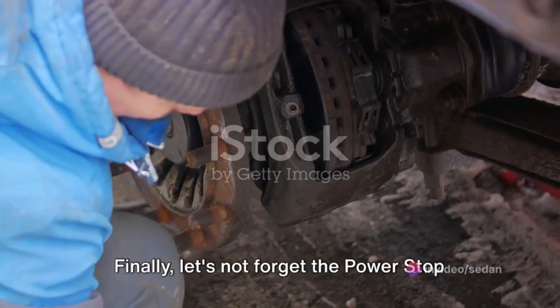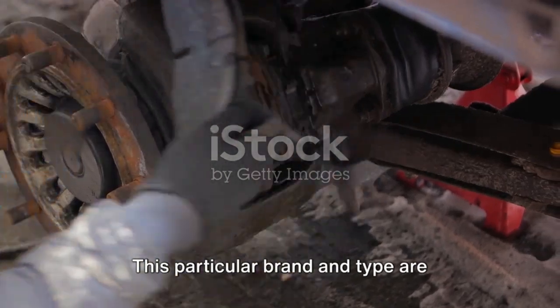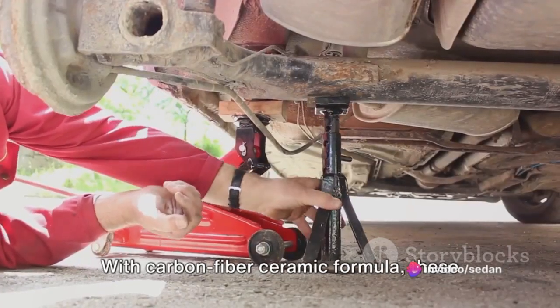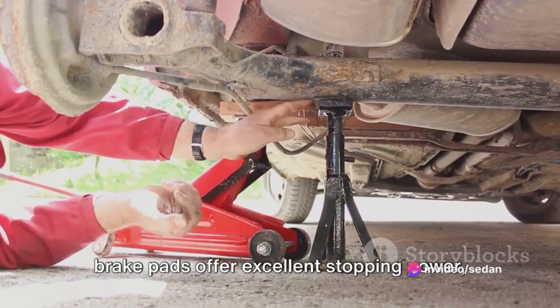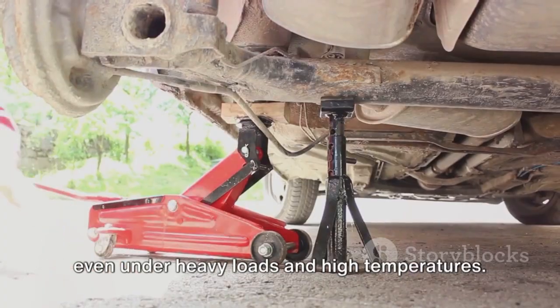Finally, let's not forget the PowerStop Z36 truck and tow brake pads. This particular brand and type are designed explicitly for towing and hauling. With a carbon fiber ceramic formula, these brake pads offer excellent stopping power, even under heavy loads and high temperatures.